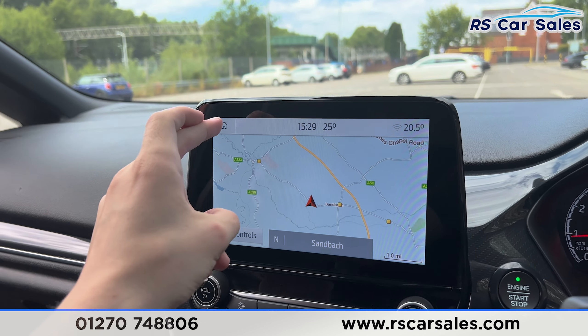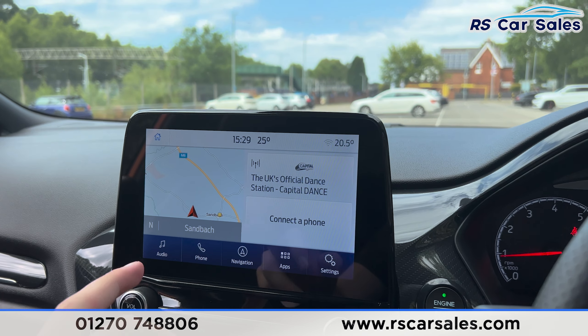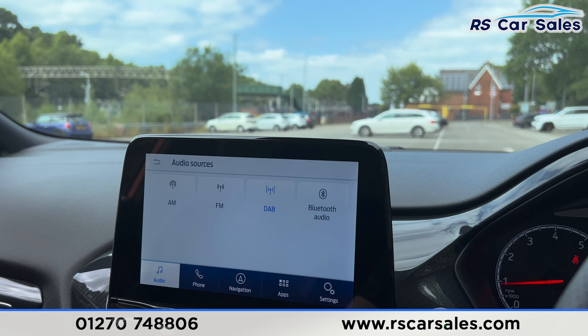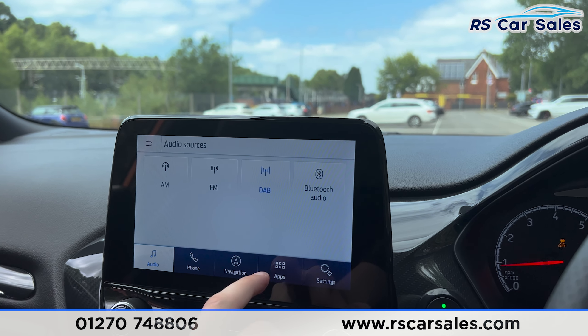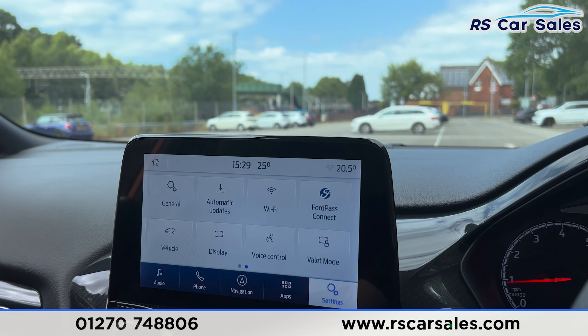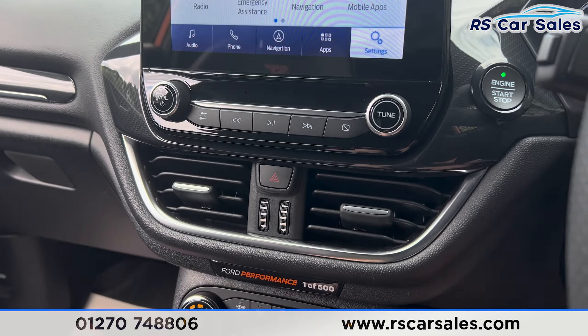The main entertainment screen is here in the center, currently showing the sat nav but with plenty of features. Going to the home menu, you'll find the audio section where you can select different radio stations. Going to source, you find Bluetooth audio as well, plus phone connectivity and phone call options.